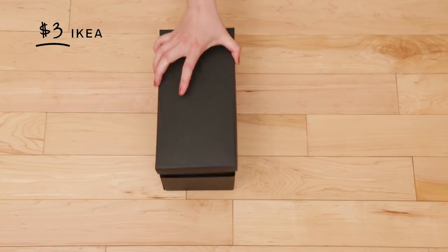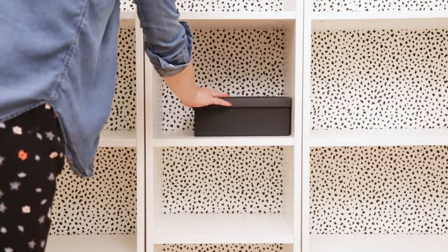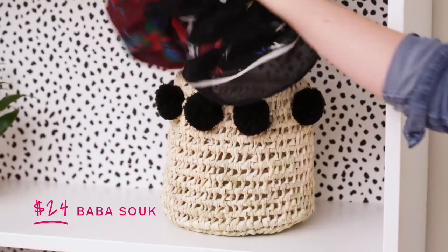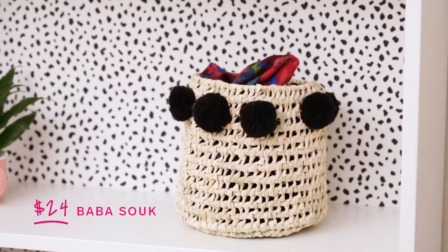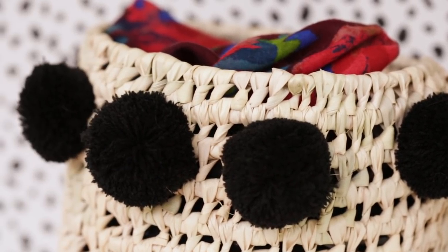I found these boxes at Ikea for $3 and they're really great for stashing small trinkets. I'm using these in the middle shelf to store my digital camera batteries and keepsakes like old notebooks and cards. I found these amazing baskets embellished with pompoms from Baba Souk. Not only do they look really great, they're super handy to stash and organize things in my room that don't have a home, like all of my scarves that were hanging off the side of my old bookshelf.